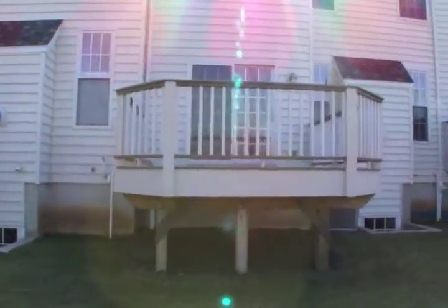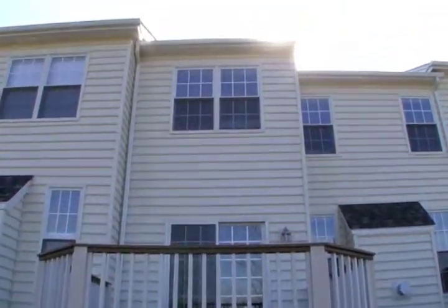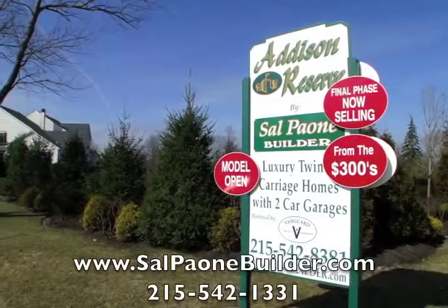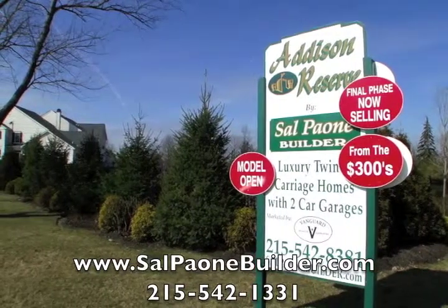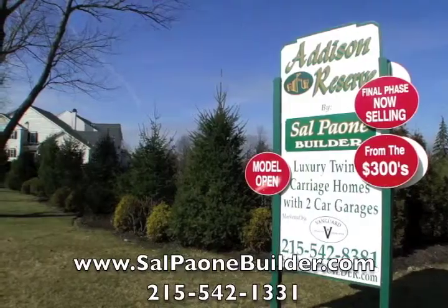The Cedar model is designed with flexibility in mind to meet the needs of every buyer. See more of Addison Reserve at www.salpayownbuilder.com or call 215-542-1331.